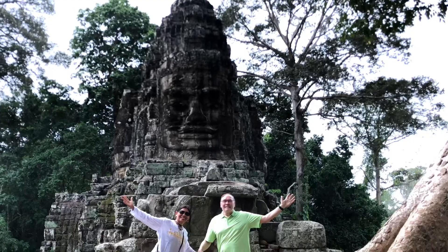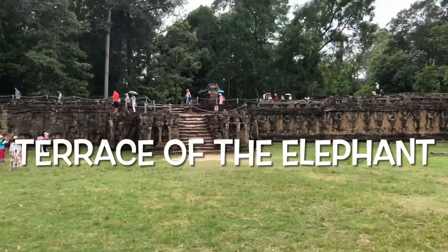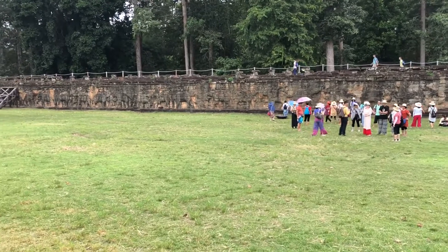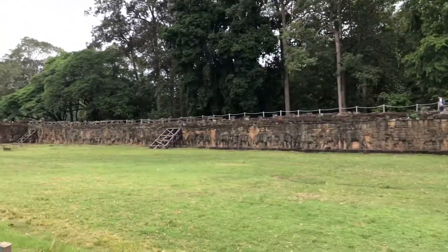The Terrace of the Elephants is part of the walled city of Angkor Thom. It was used as an audience hall and for public ceremonies. The king also used the terrace as an audience hall to listen to the complaints and problems of the citizens of Angkor.